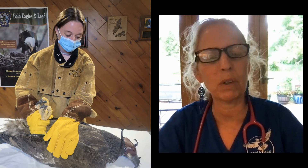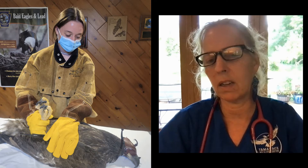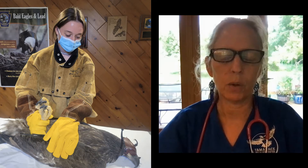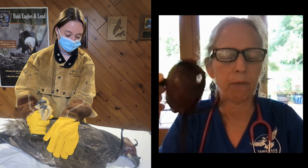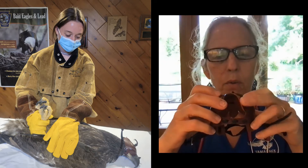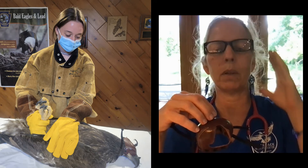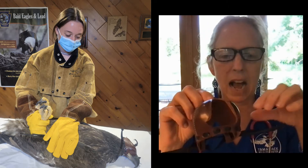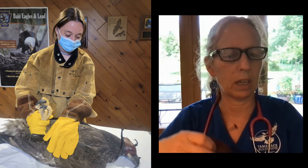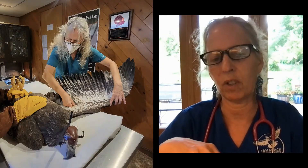First, you'll see one of our interns restraining Four. Part of what makes us specialists in bald eagles is that we have equipment and techniques to help reduce that eagle's stress during treatment. USS Four is wearing a hood that has to be fitting well. That tends to take away their vision, which helps reduce stress and also hits some pressure points causing relaxation. Our intern is wearing gloves and a leather jacket to keep herself safe.